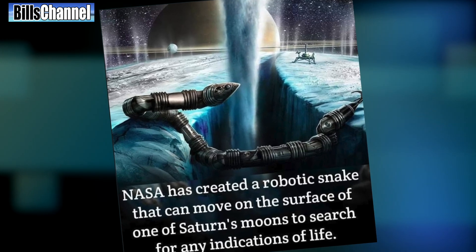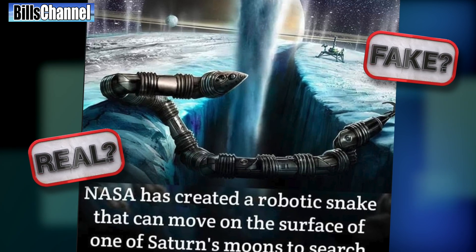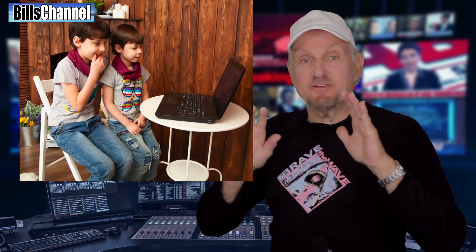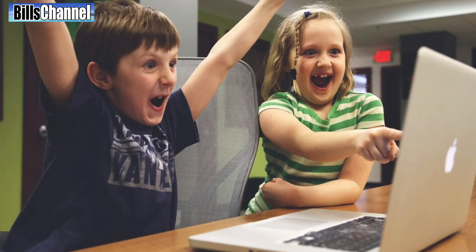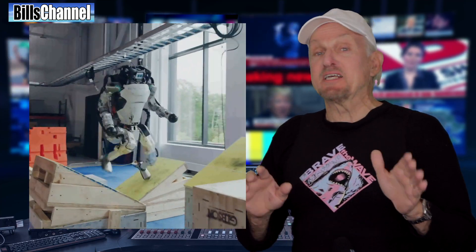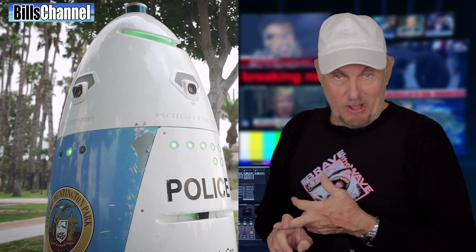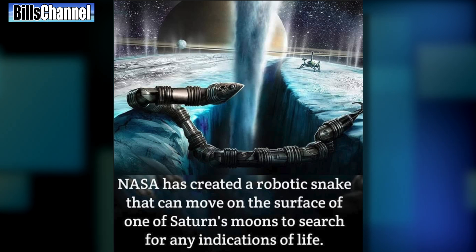Is it possible NASA is building a robot snake like this post claims? Or is this just a case of somebody trying to fake us out? Grab your friends and family and tell them it's time to find out who's best at separating fact from fiction. Hey guys, Bill here. We live in a time where there's just robots popping up all over the place, from simple sweepers to potential RoboCops. But check out this story claiming NASA is building a robot snake.